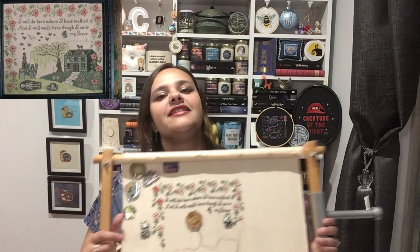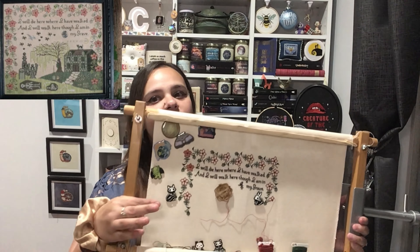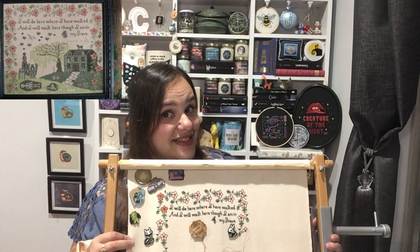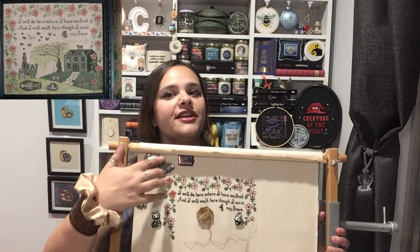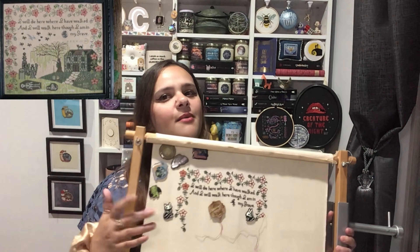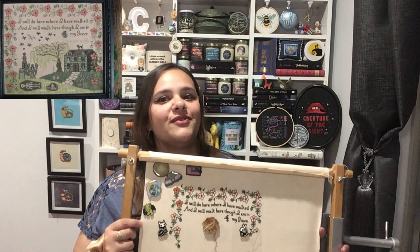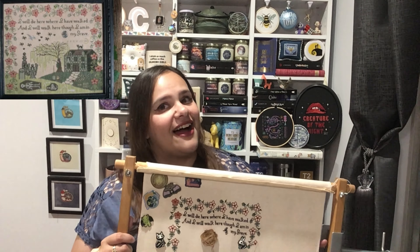I'm working on a 28 count evenweave from Zweigart — this is 'Light Mocha,' so it's like a parchment color — and I'm absolutely loving it. This is my first go using a scroll frame too, so I still need to get tensioners for the sides. This flap is bugging me when I stitch. I was told if you put needle minders on the edge it pulls it out, but so far that's not been working for me. If you're a scroll frame person and know how to tension this without me having to go buy clips, let me know your secrets!